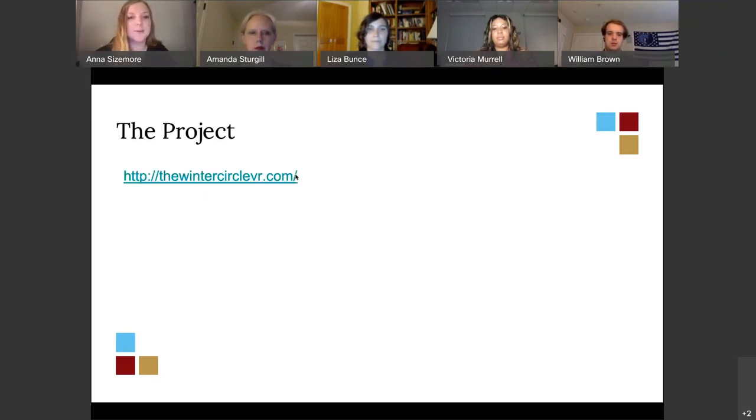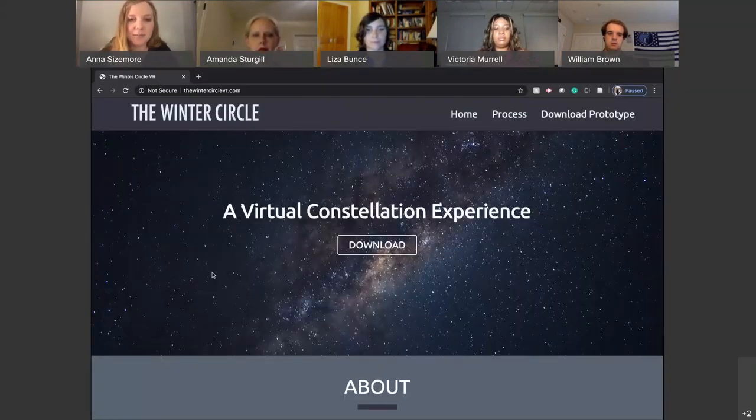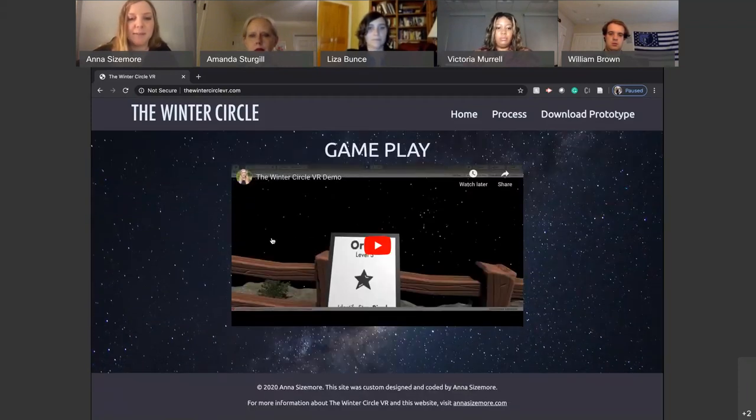I built a website using JavaScript, HTML, CSS, and Bootstrap to house the project. It has a download link and information about what the Winter Circle is both in astronomy and as a game. I also created a gameplay demo video so that if someone doesn't have the right computer or VR headset, they can still see what it would look like to play the game. I'll play part of this video now. The terrain was built to look like a mountaintop overlook for stargazing with an unobstructed view. The Winter Circle is in this area, giving a realistic feeling for the player.